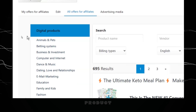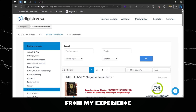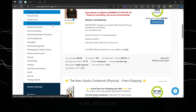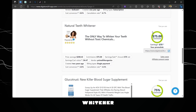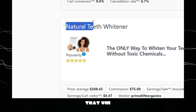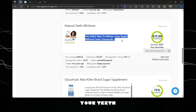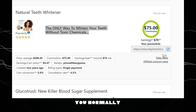To select a good product, it must be very popular and have a high commission. From my experience, products in fitness and health can actually generate more money. After searching, I found a product called Natural Teeth Whitener. It's a math detox product that makes teeth white — the only way to whiten your teeth without toxic chemicals. Most people in the United States have yellow teeth, so it's a popular product that pays $75 per commission.